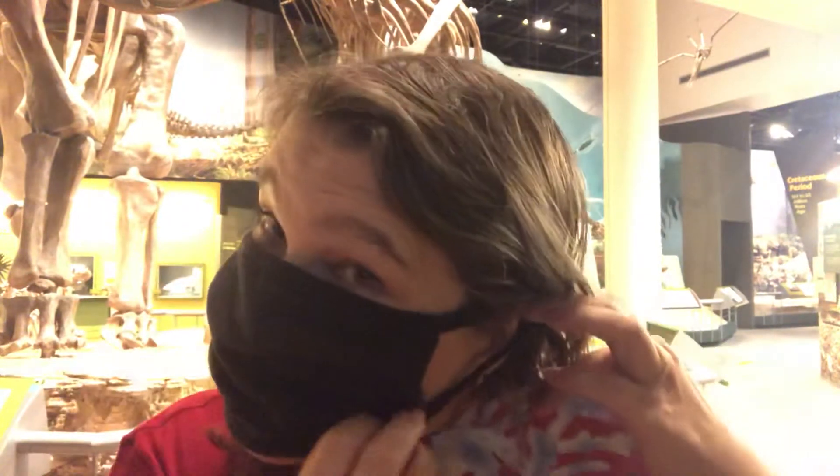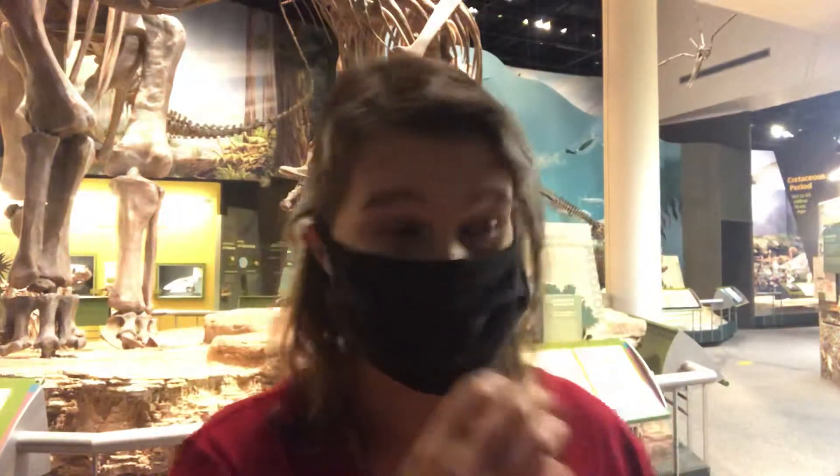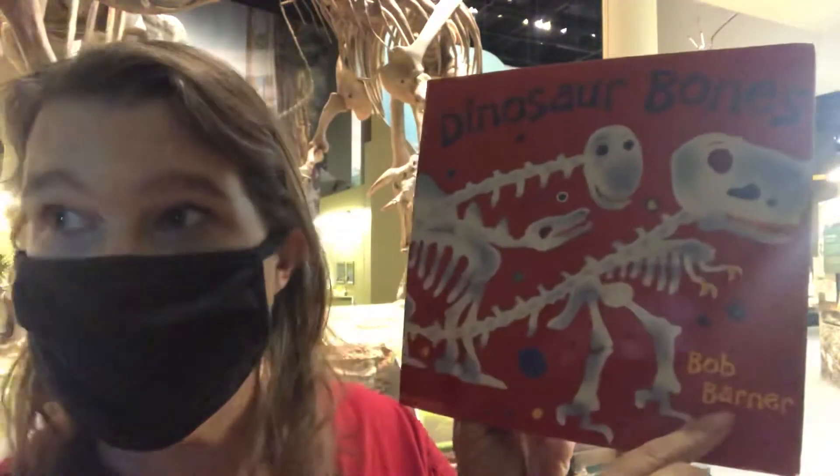So I'm putting my mask on and I'm going to read to you the book Dinosaur Bones by Bob Burner.